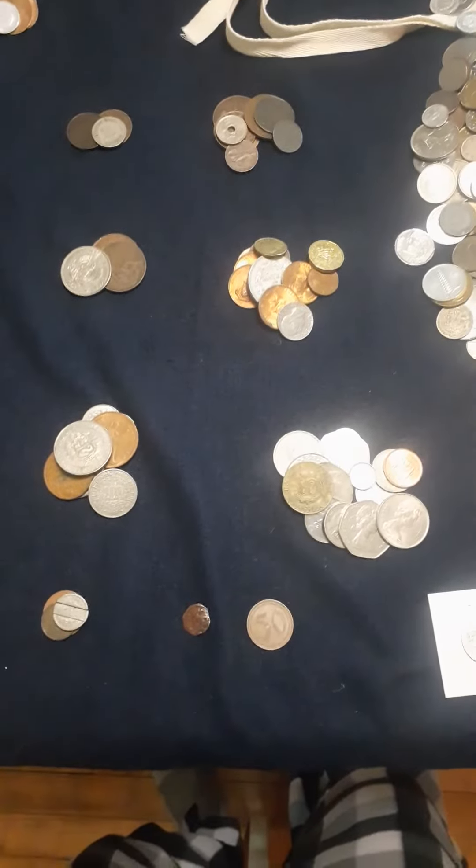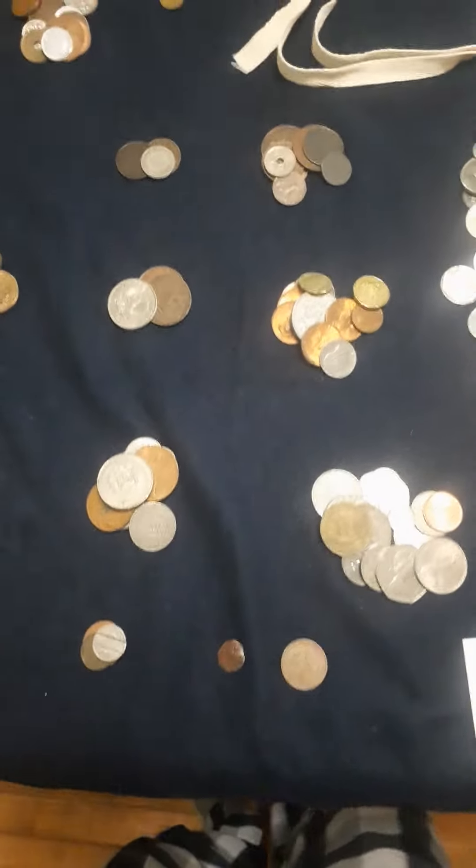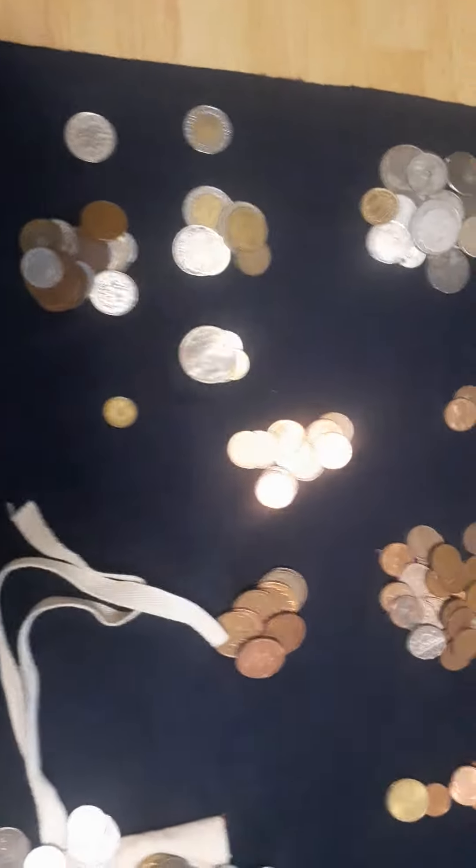Hello again, it's Dave. I'm still going through these coins. I've been separating them for a while, but I did come across a nice surprise here in a second.